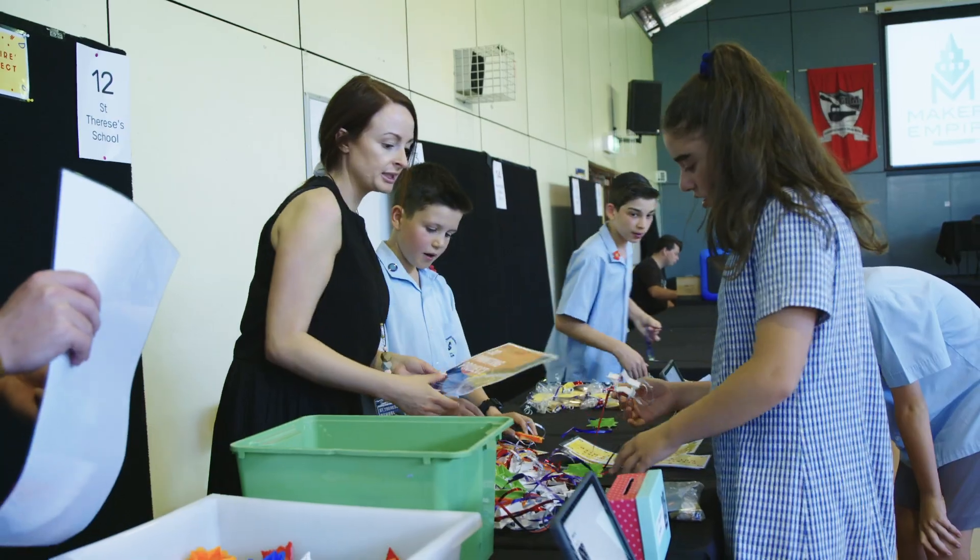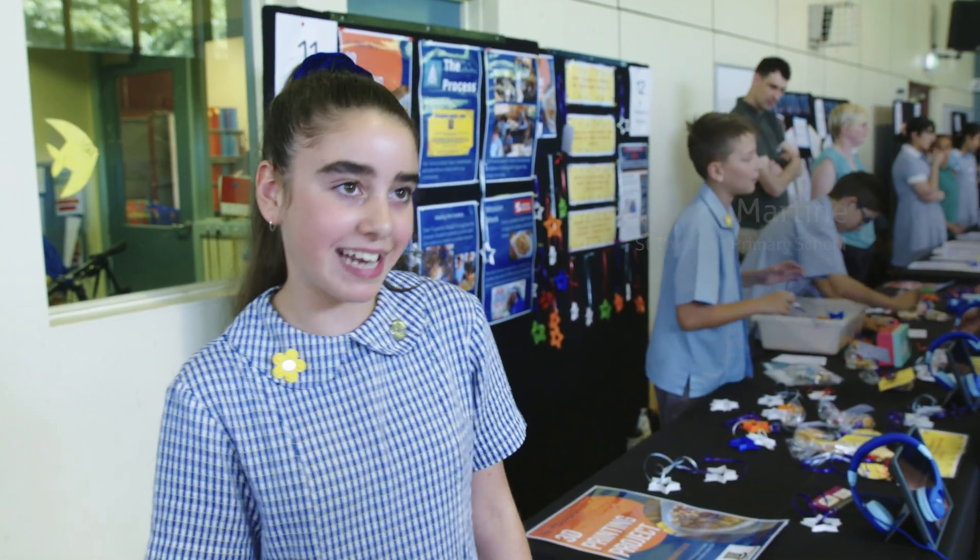I really enjoyed learning Makers Empire and learning how to use our 3D printing program because I had never done that before.